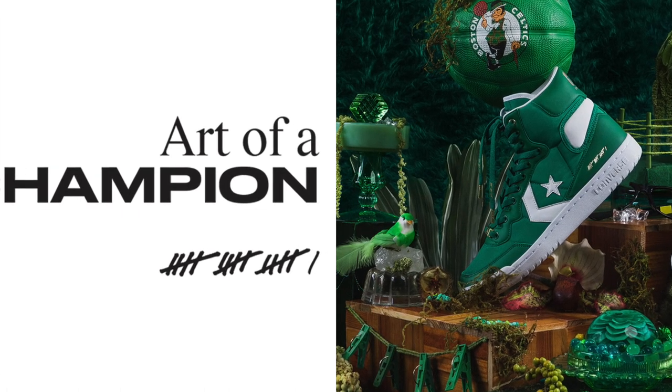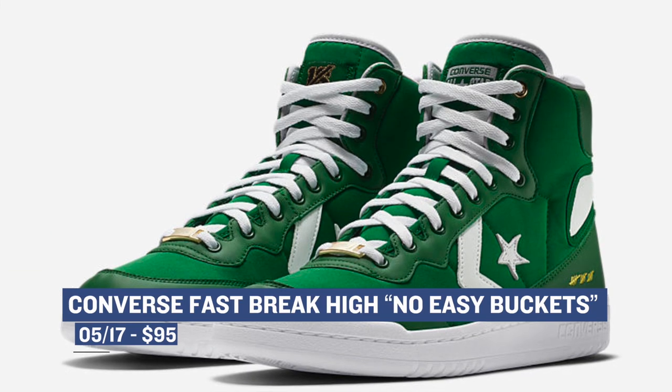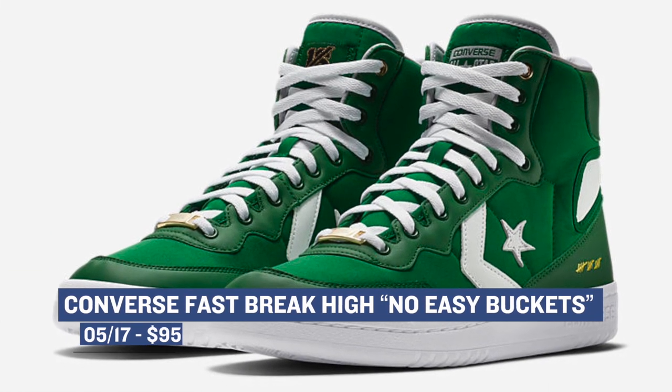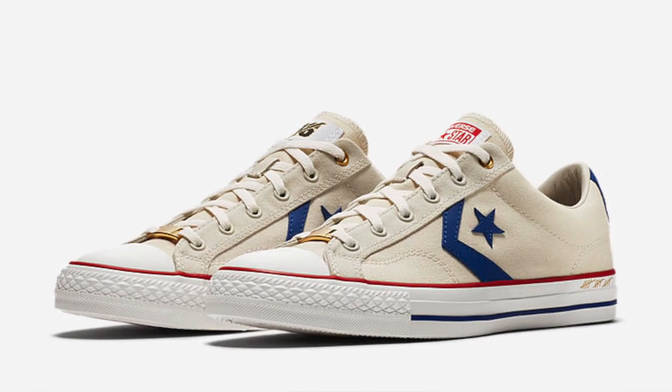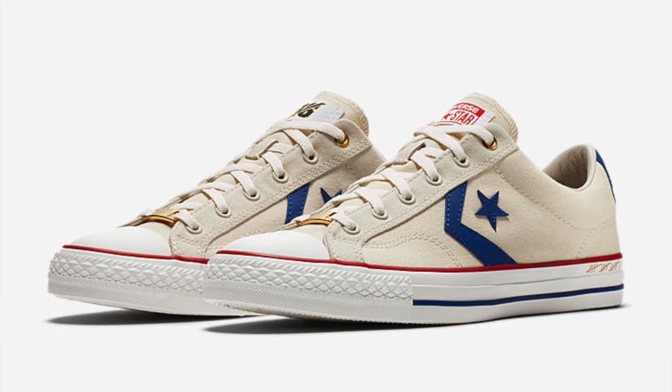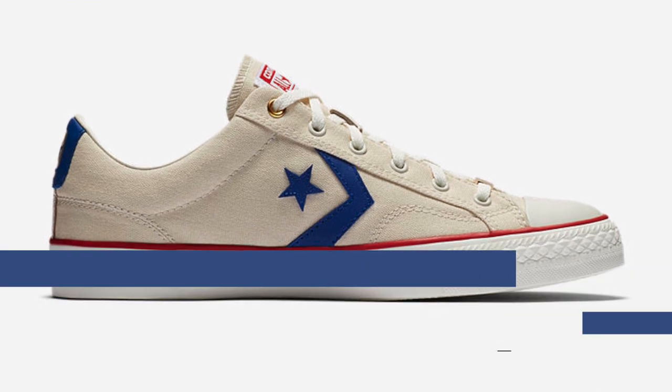My favorite of the two is the Fast Break High in the Celtic Green colorway. Big shout out to Kevin McHale and his No Easy Buckets philosophy. Those will cost you $95. If you want to go back even further, Converse has the Star Player Low dropping in the Intangibles colorway, celebrating NBA legend Wes Unseld and his 1978 win with the Seattle SuperSonics. Those will cost you $75 for that little piece of history.